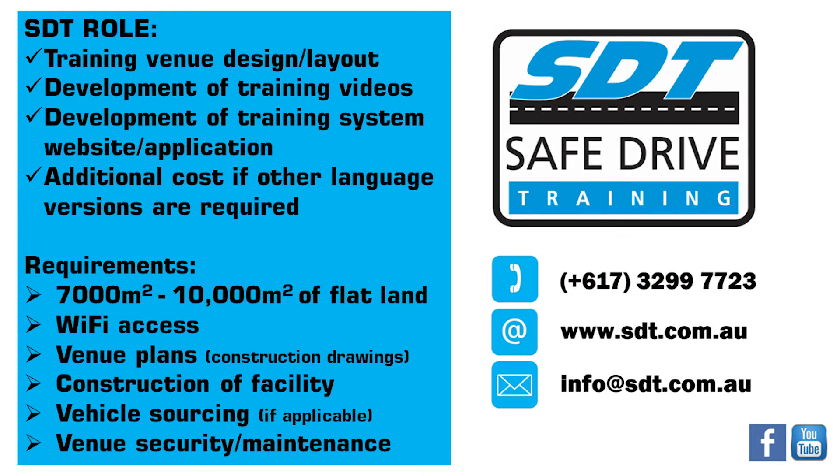Safe Drive Training can provide the venue design layout and develop the training content and training website or app. Contact SDT for more information.